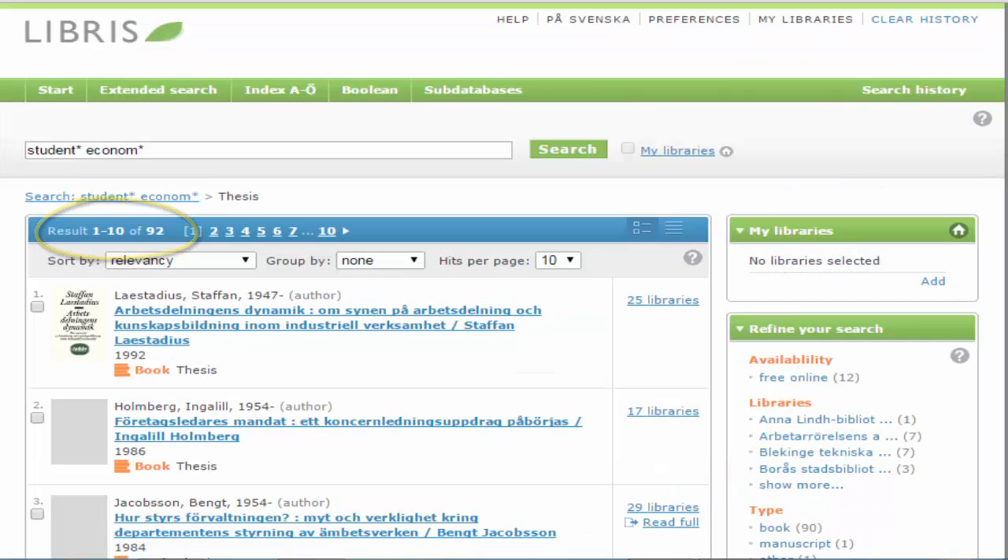We now have 92 hits, and these are ranked according to relevance. If you prefer, you can sort the list according to newest first.